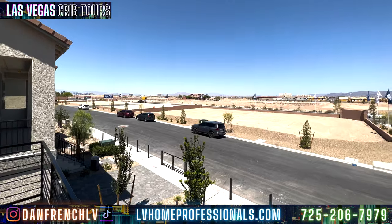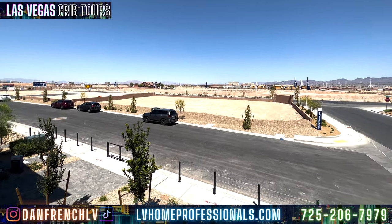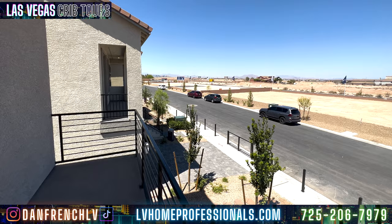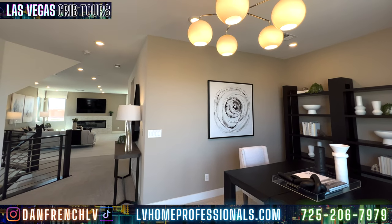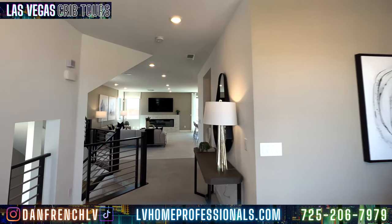Unless they're going to build right across here — which it looks like they will — I don't feel you're going to have too much of a block of the strip. But that's something you want to ask when you go in: if I get a house like this, is it going to block the strip view after they start building? Those things are very important to ask.